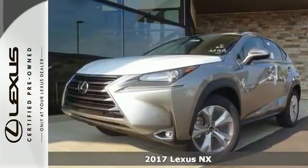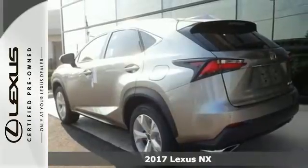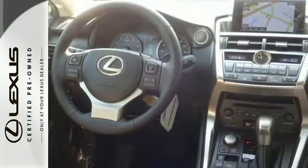It's a 2017 Lexus NX. See the crossover from a new perspective, from any angle, and by any measure, the NX is something different.